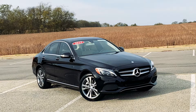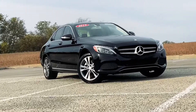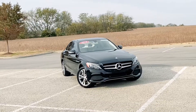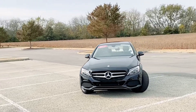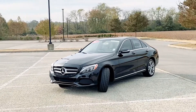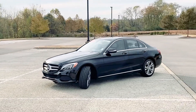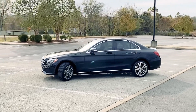Benz C300 for a limited time at newtonnissan.com. This C300 comes equipped with a 2-liter turbocharged motor, which produces 241 horsepower and 273 foot-pounds of torque, which gives you great response and acceleration.